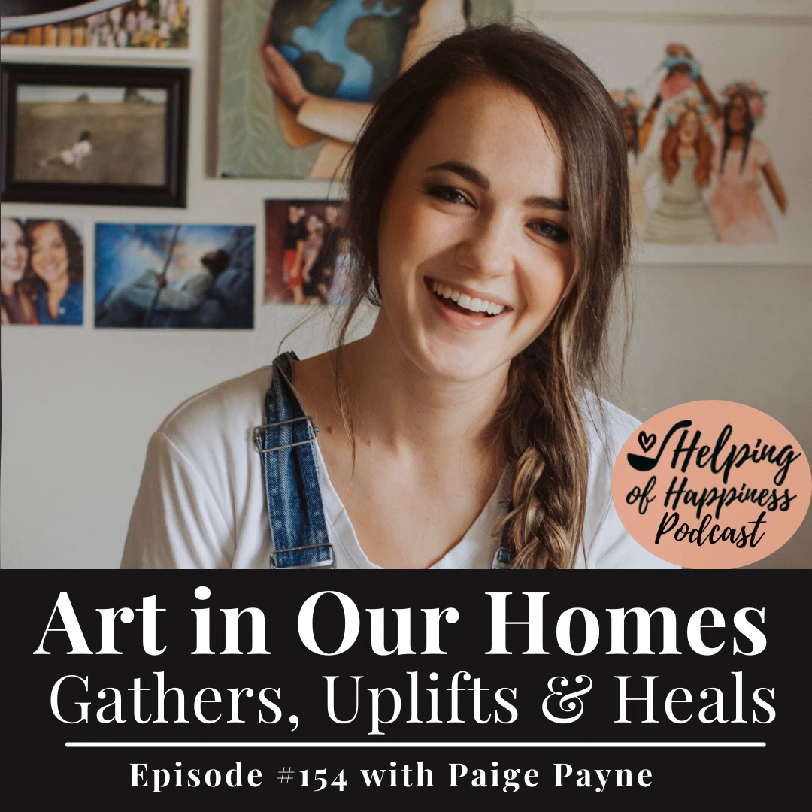I am so excited for you guys to meet Paige. She is really the cutest. Paige Payne is an amazing artist who sells original pieces of art, prints, does custom orders, and also has this really cool watercolor course that you can take. She does free tutorials on Instagram every week of different ways that you can create different pieces of art, and she's just so charming. You're going to love her so much.